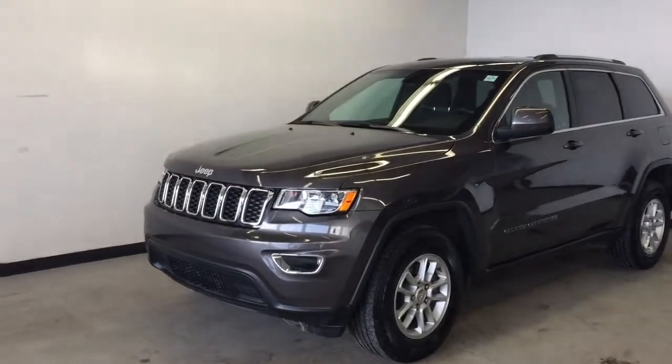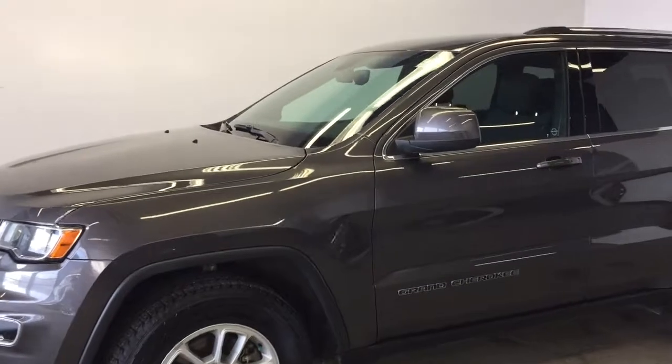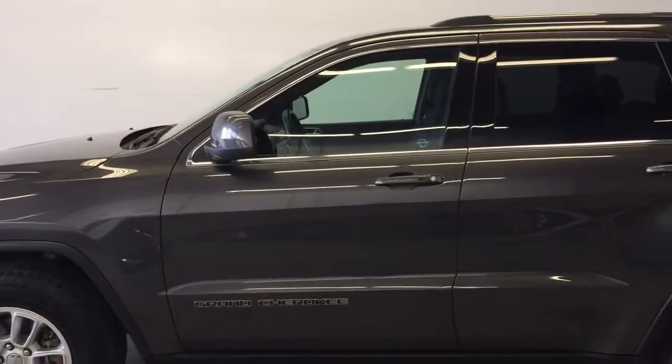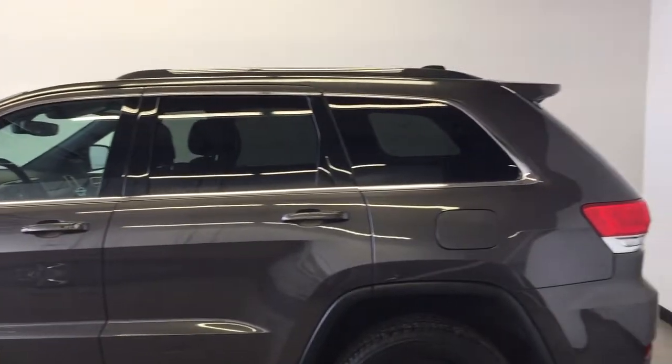This is the 2017 Jeep Grand Cherokee Laredo 4x4. It has just under 37,000 kilometers on the odometer and has a 3.6 liter V6 engine under the hood.